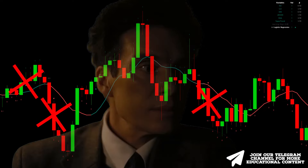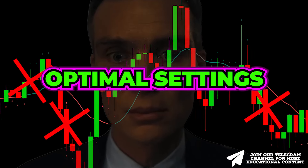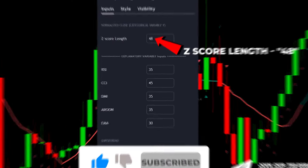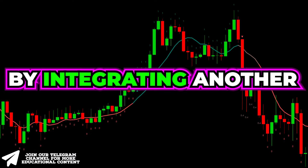However, as depicted on the chart, there is still a possibility of fake signals occurring. The initial measure to evade them involves applying our optimal settings: open the inputs tab and decrease the z-score length to 48.